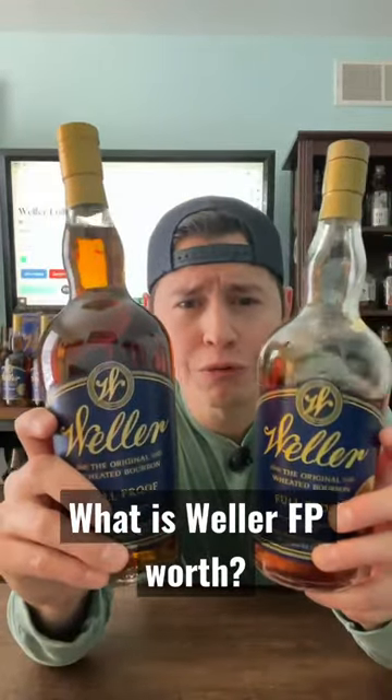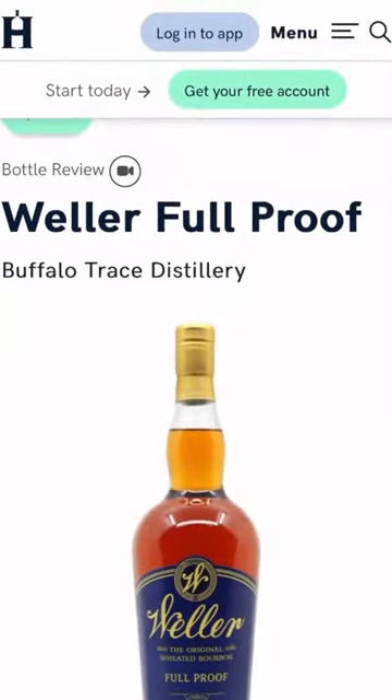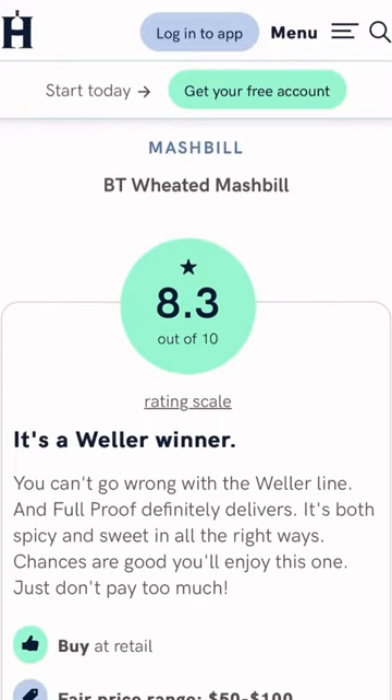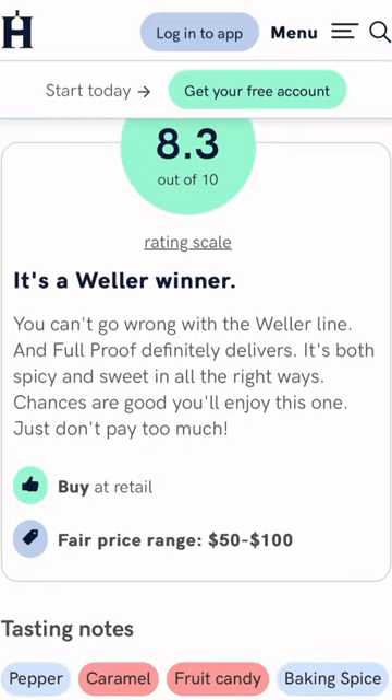What's a fair price to pay for Well or Full Proof? On our review for this bottle we gave it an 8.3 out of 10 — pretty high — and we put the value of the whiskey inside anywhere from 50 to 100.